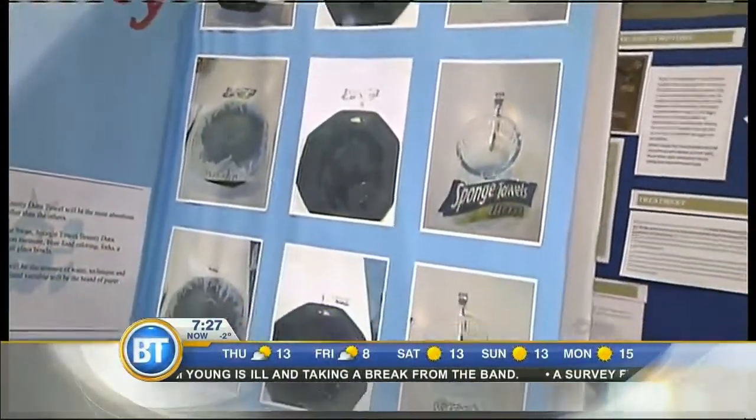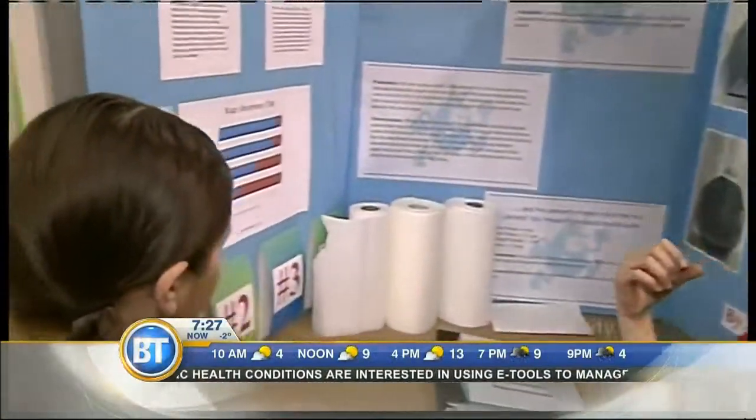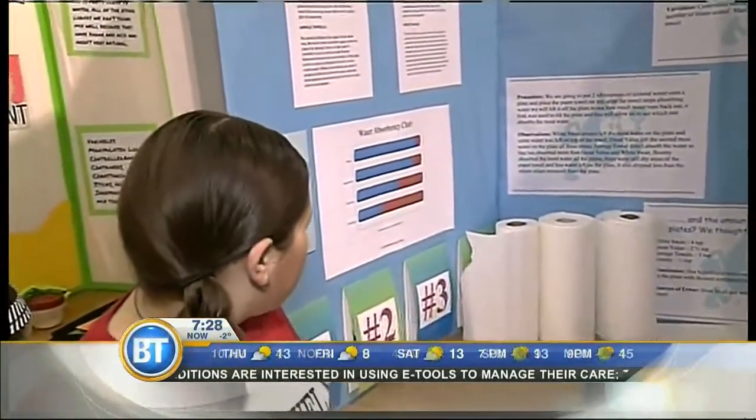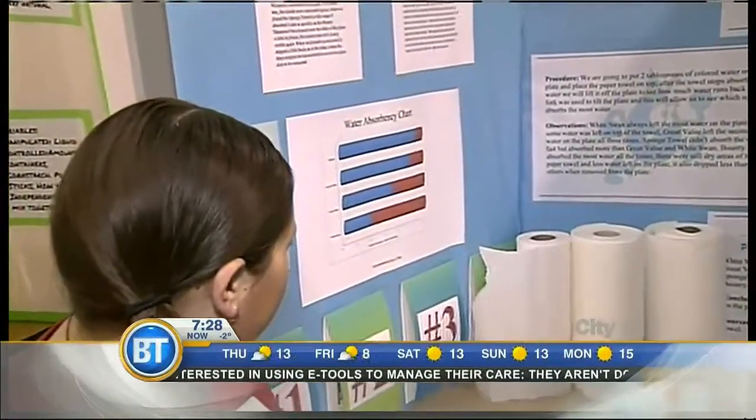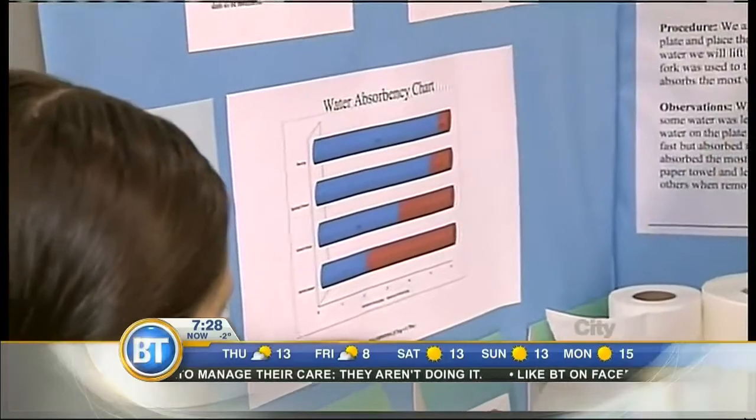Okay, and Alishna, what were your results? What did you discover? Well, at the end we measured how much water was left on the plate, and we have a graph here. Bounty absorbed the most, then Sponge Towel came in second, Grape Value came in third, and White Swan came in fourth place.